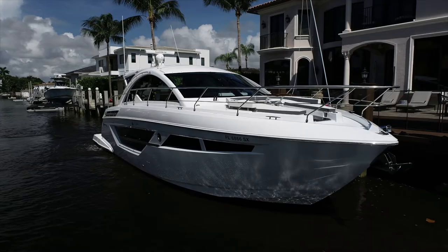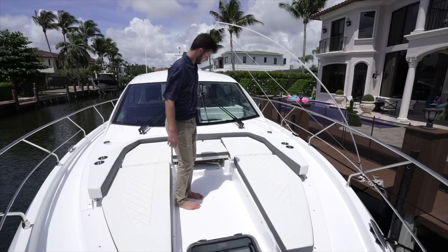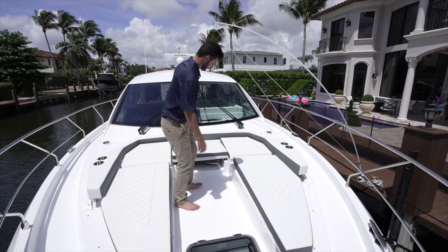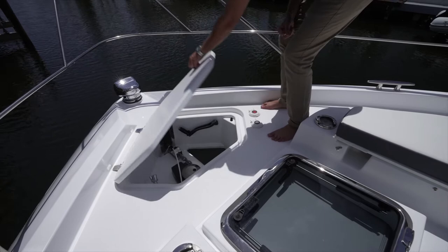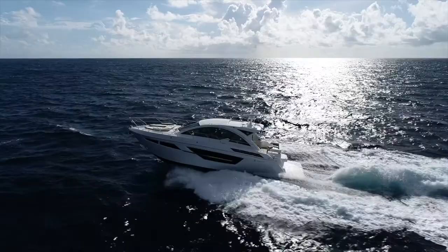Here on the bow of the 50 Cantius, we have an impressive bow seating configuration with a retractable table, ratchet back seats, and a forward shade. There is also an electric windlass anchor with wash-down and foot pedal controls.